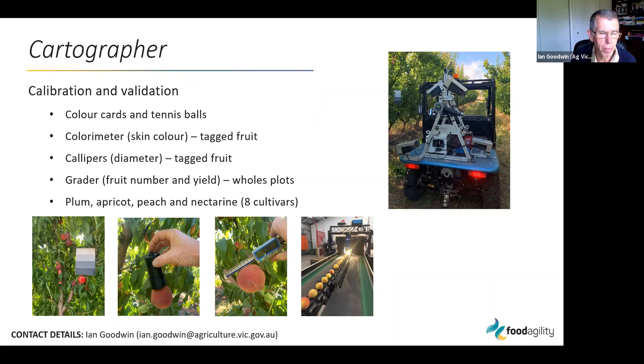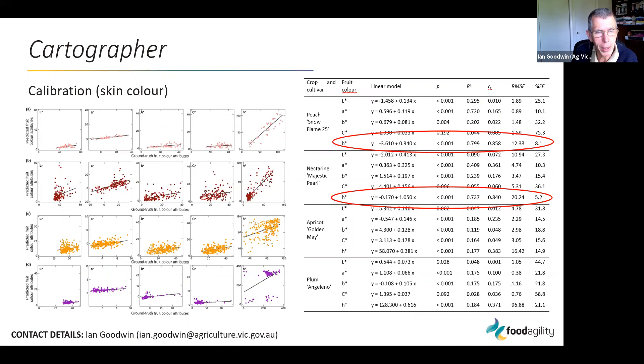This slide shows data from four different cultivars looking at skin color, which has been the most difficult parameter to calibrate for the Cartographer. Based on this data, hue angle appears to be the best measure of color that can be detected by the Cartographer.